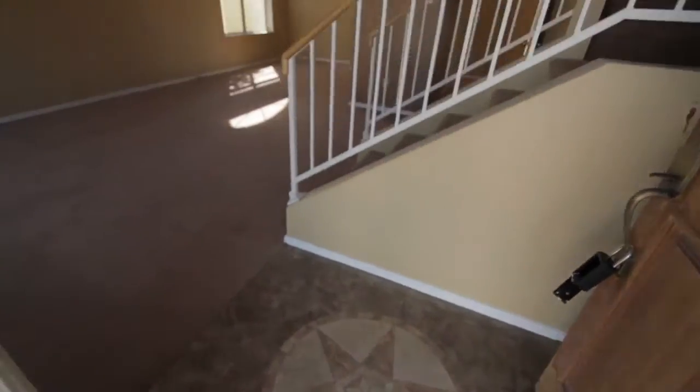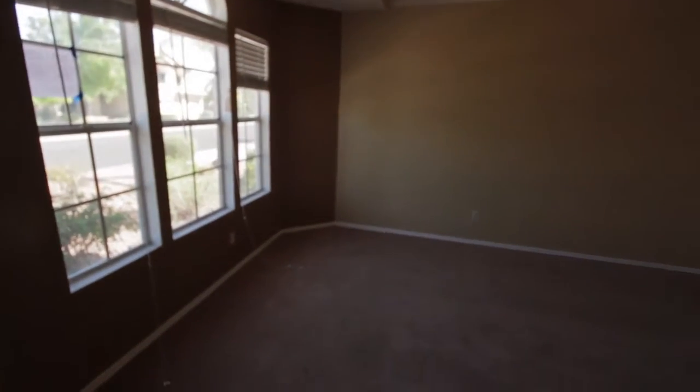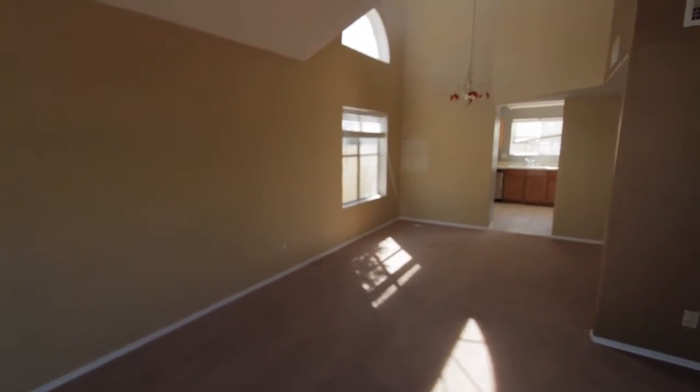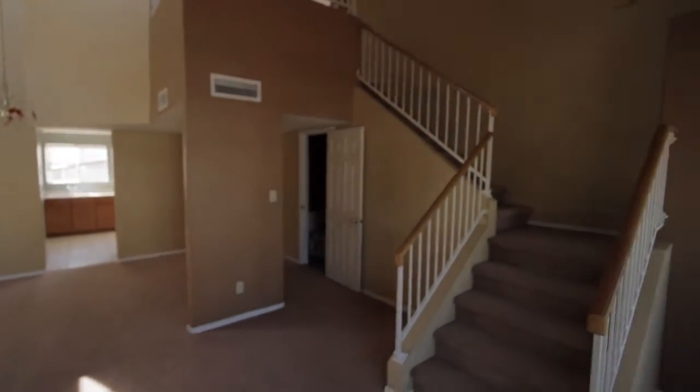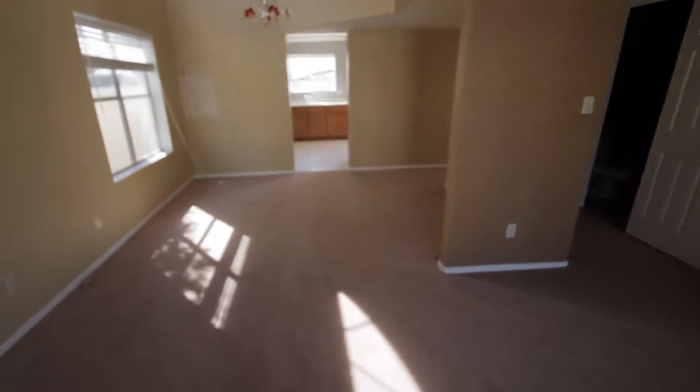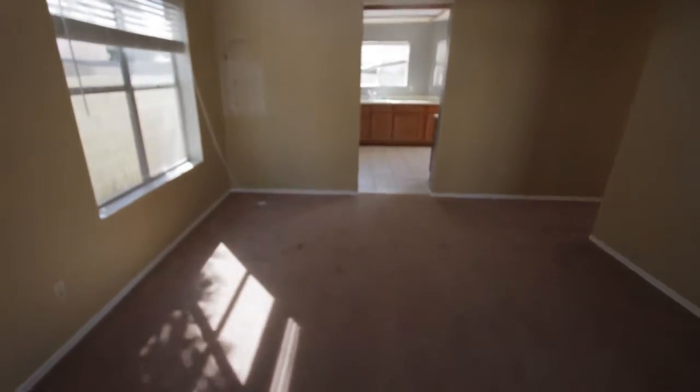Pretty nice tile on the entrance there. Large living room area, dining room area behind it, tall ceilings. Staircase to the second level, carpet's in pretty good shape — just needs a cleaning for stains like that.